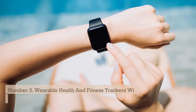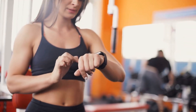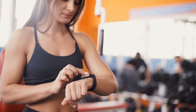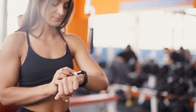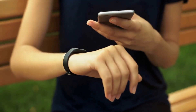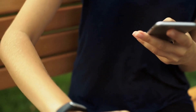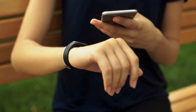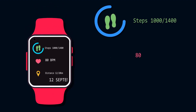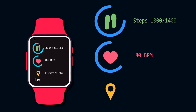Number 3: Wearable Health and Fitness Trackers with Advanced Sensors. Wearable health and fitness trackers with advanced sensors are a rapidly growing area of technology that is transforming the way we monitor and manage our health and fitness. These devices typically take the form of smartwatches, fitness bands, or other wearable devices that track various aspects of our health and fitness, such as heart rate, steps taken, and sleep patterns. Advanced sensors in these devices enable them to provide more accurate and detailed data, which can be used to monitor health conditions and inform personalized fitness and wellness plans.